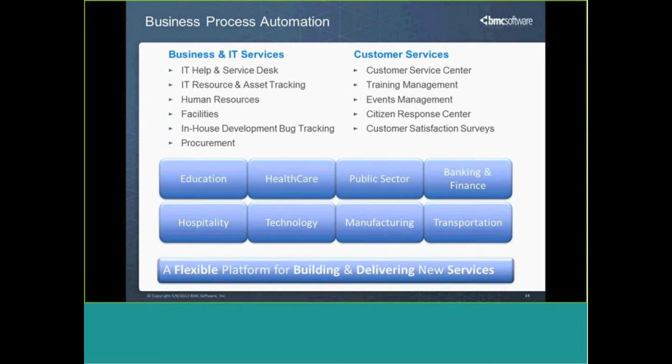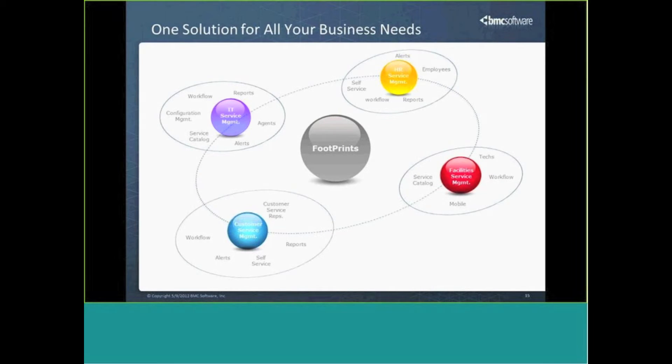These workspaces can run completely independently — a customer service center can be its own separate entity. But more often, collaboration is necessary between groups. By leveraging this workspace architecture, a request can initiate somewhere and automatically engage another workspace to execute the next process. In IT service management, we may have incident and problem management in separate workspaces, then change management — each documenting the right information for business owners, internal and external auditors, and best practices.